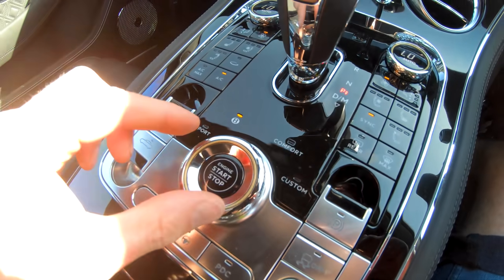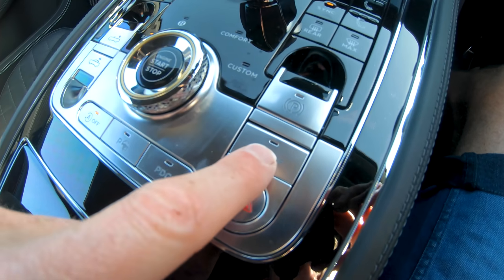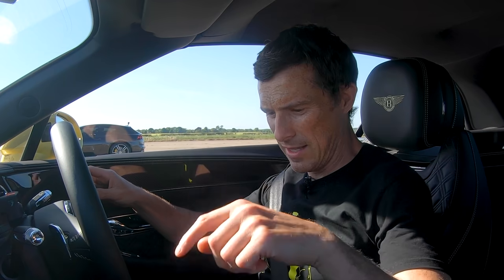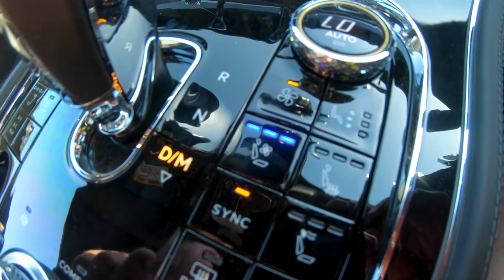I'm just going to set my car up to launch, so I'm going to put the driving mode into sport, turn the stability control all the way off, put the gearbox into sports mode. And then put the ventilated seat on and of course the massage function as well. That should be good to go.